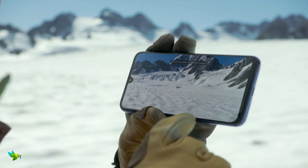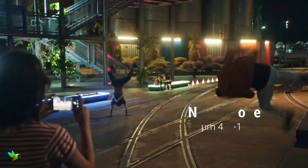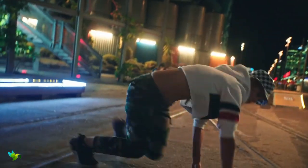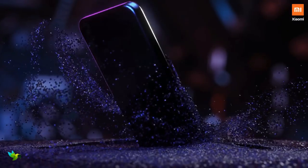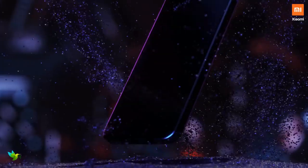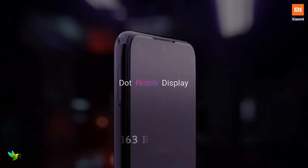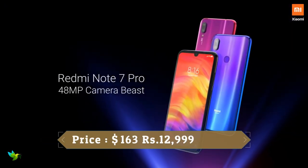As for the 13-megapixel f/2.2 selfie camera, daytime shots look good although dynamic range struggles with backlit scenes. Video is recorded at up to Full HD resolution and captures a superb level of detail, especially in good light. The Redmi Note 7 is an excellent all-rounder, offering super value with its solid build, great screen, smooth UI, and impressive camera and battery life.